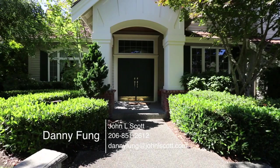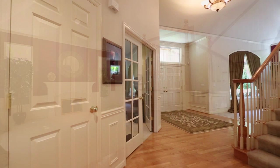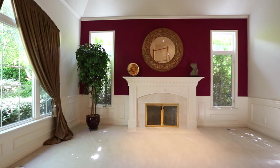Located in Sammamish in the desirable Trossix community, this stunning John Bucken home features five bedrooms and three and a half baths. Enter to find exceptional architectural finishes and distinctive style throughout this amazing home.